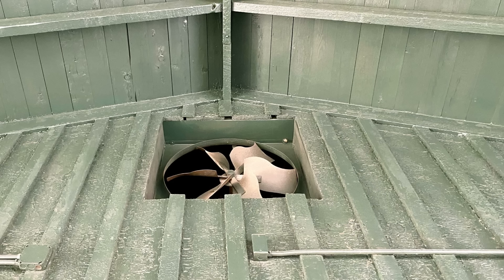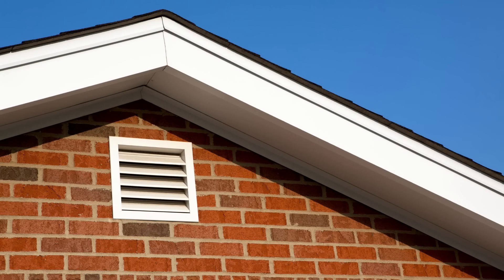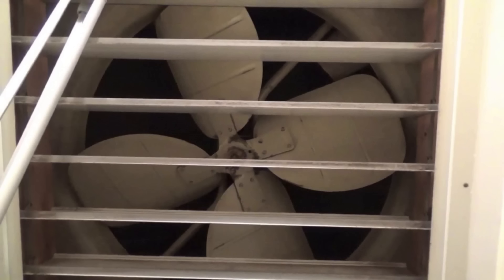A whole house fan is another feature that was really popular before air conditioning came around. The fans were located in the attic and would pull hot air out of the house through a vent in the ceiling, then push it outside through vents. Whole house fans were energy efficient and pretty effective for their time. Surprisingly, they are still available for purchase and installation, but for the most part they are found in older homes.